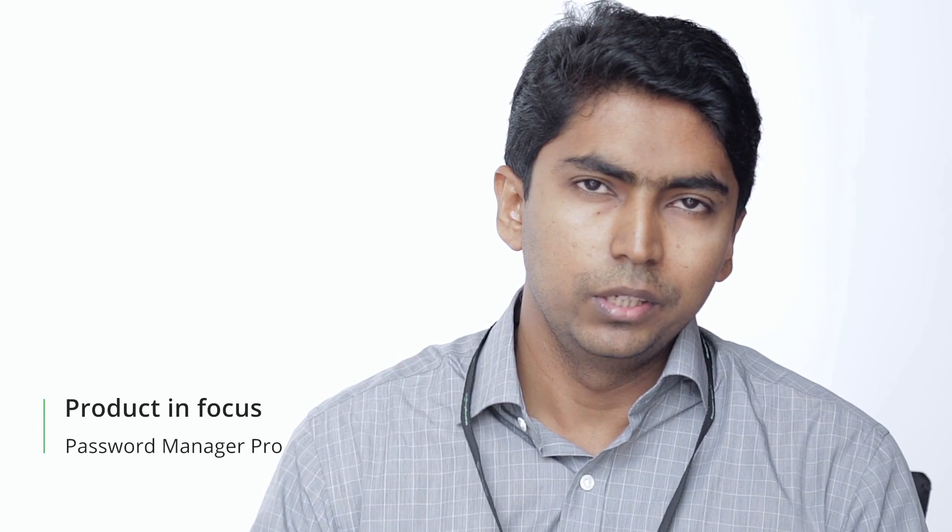I'm Mohamad Nawafal, Assistant Manager of Database and System Security from one of the leading banking companies in the Middle East. We are using PMP, the Password Management Pro solution from ManageEngine.